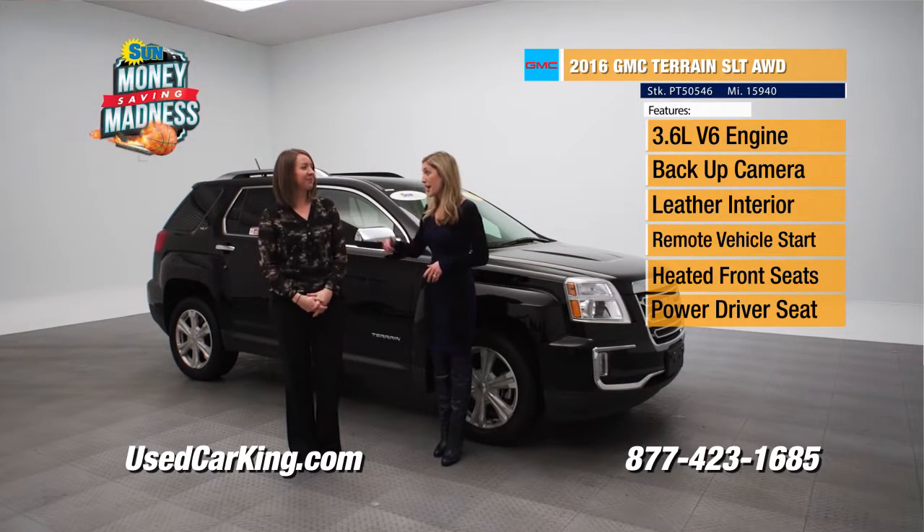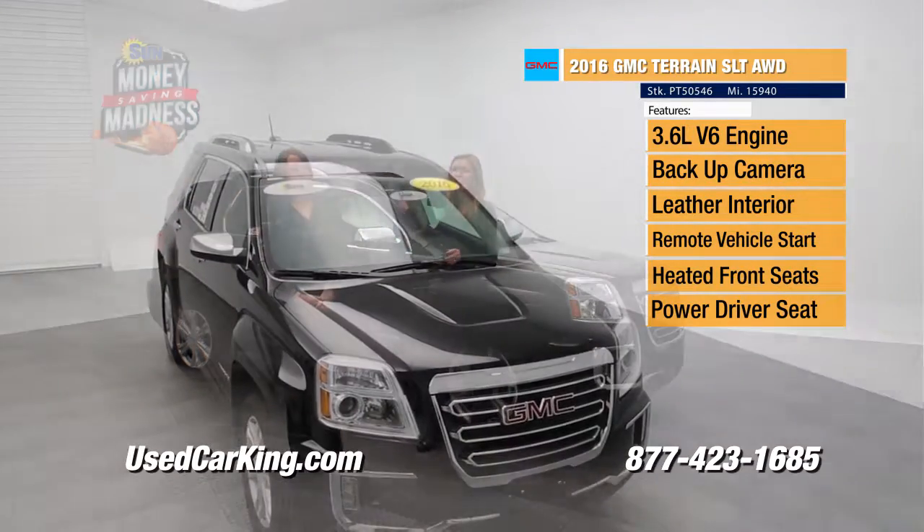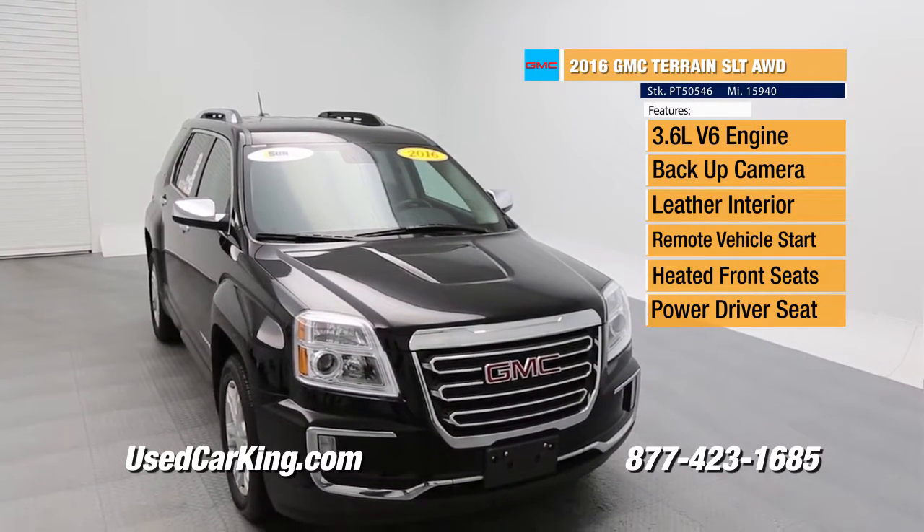Kate, this is one of my favorite SUVs — I happen to own one. It is a 2016 GMC Terrain SLT. I love this baby. We've got leather inside, heated seats, push-button start, remote vehicle start. I love it.